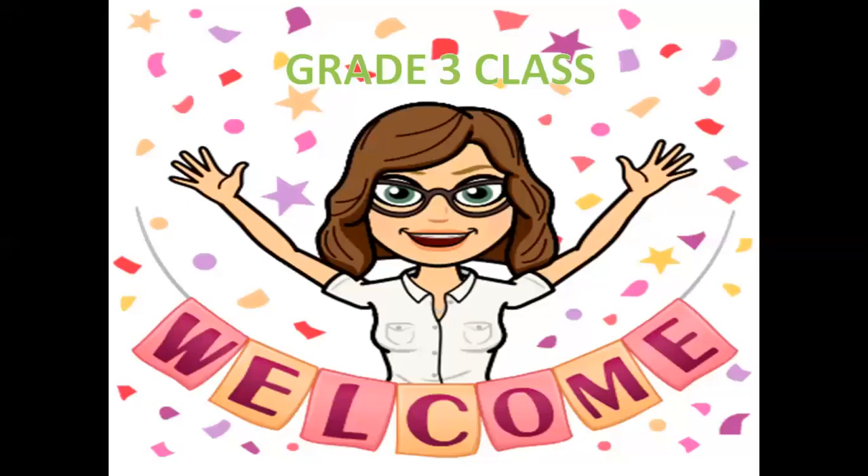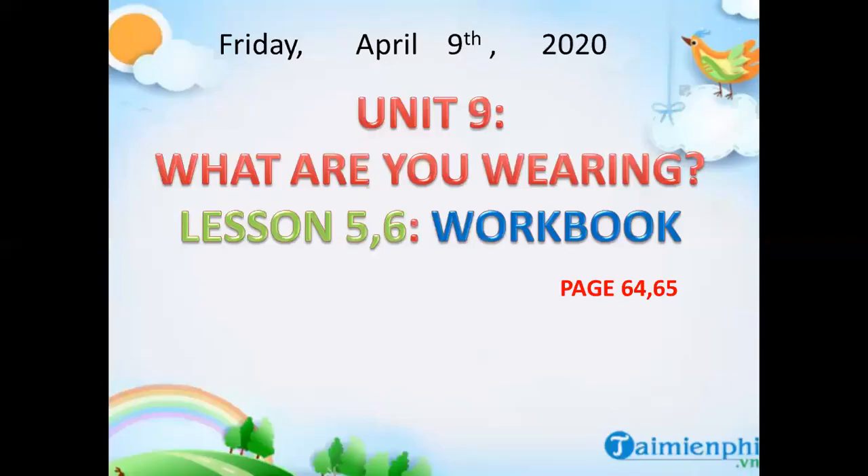Hi guys, how are you today? Today is Friday and I'm sure that you are very happy. Today we are going to learn Unit 9, Lesson 5-6 workbook. Now open your workbook to pages 64 and 65.